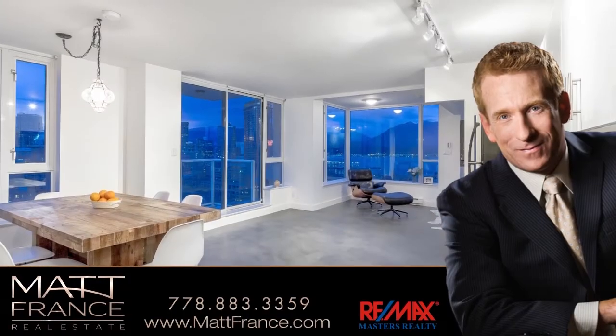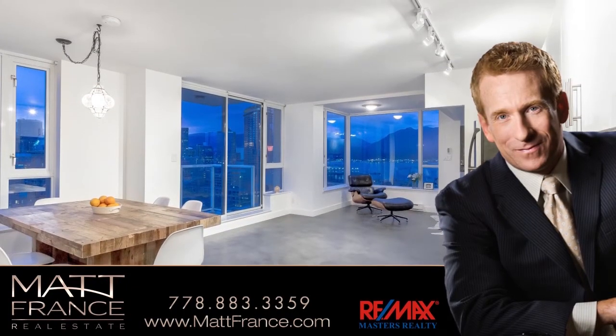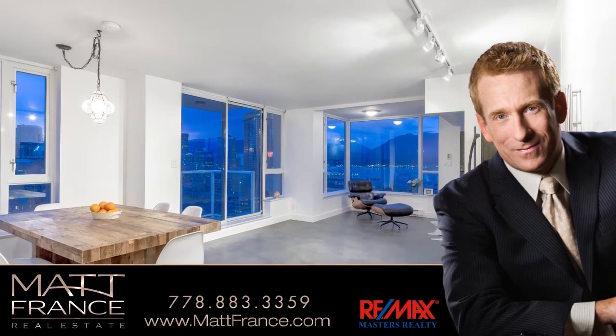If you'd like to know more about this home, or if you'd like to schedule a private viewing, please contact Matt France.